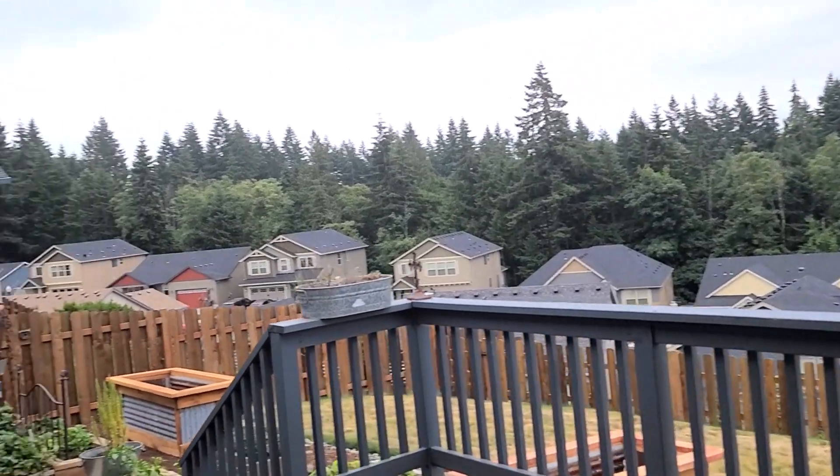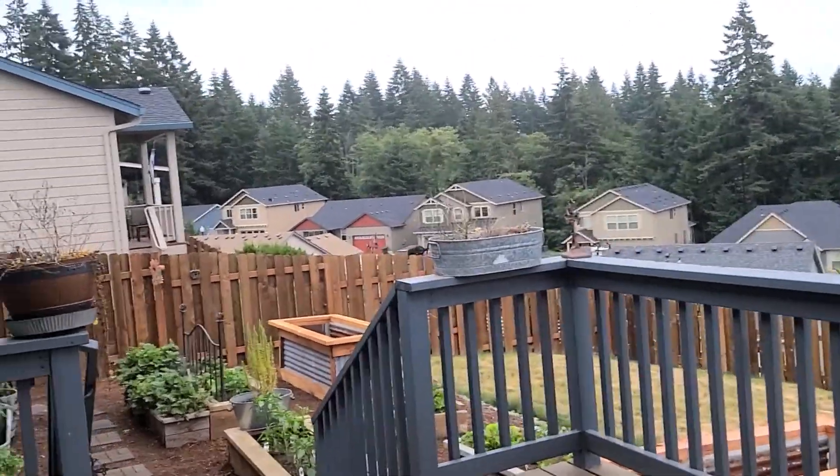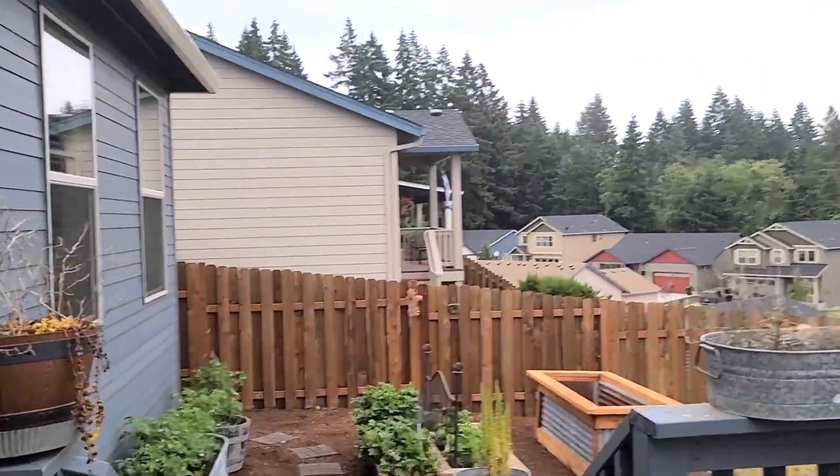Don't forget the join button is down below, and links for everything including my Thrive website are down there too. Alright, we're switching it around and going outside. It's beautiful out here — what a difference!